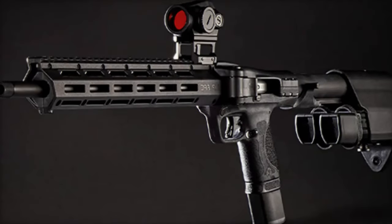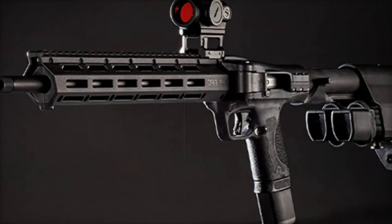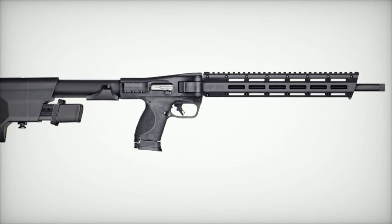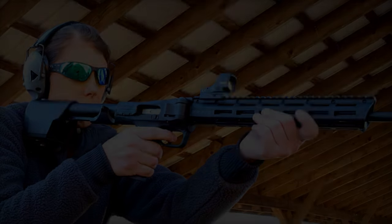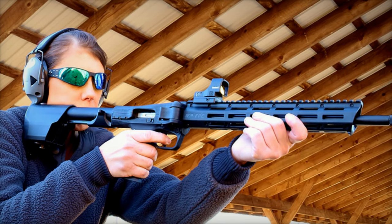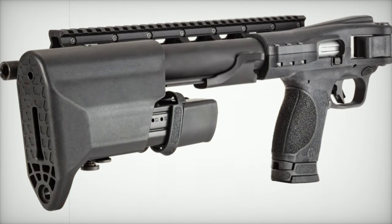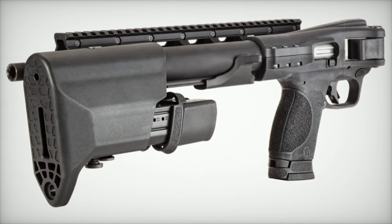Durability is key, and the MNP-FPC doesn't disappoint. The 16.25-inch barrel is made from high-quality 4140 CM steel and features a 5/8×24 thread, allowing users to add noise reduction devices or other accessories. The lightweight aluminum frame ensures both strength and comfort, while the integrated buffer system reduces recoil, providing a more comfortable shooting experience. The charging handle also serves as a locking latch when folded, ensuring the carbine stays secure during transport.